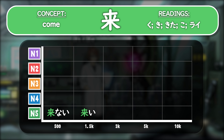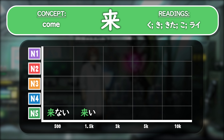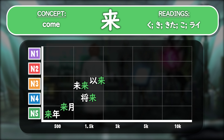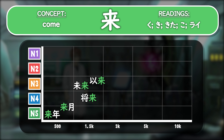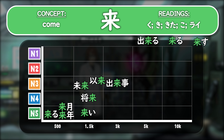Then we have the reading ko, seen in konai and koi. The negative form konai is pretty common language, about the top 500. And koi is a little higher level and less used, perhaps in the top 1,500. But clearly this is a very important reading connected to the base form of kuru. Finally, the onyomi reading rai — rainen and raigetsu are top 500 useful words as well as being at the N5 level, so very, very important. Shōrai is an N4 piece of language in the top 1,500, still very important. And mirai and irai are at the N3 level in the top 1,500. As you can see, the most essential readings are ku, ki, ko, and rai, but kita is also used at a higher level.